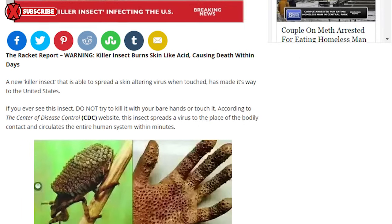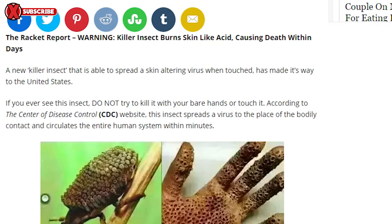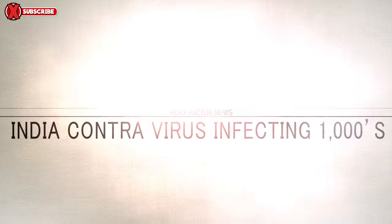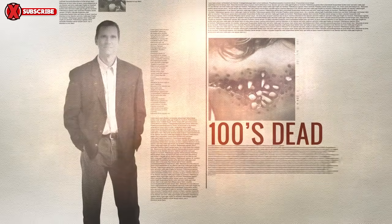This article, which has been passed around social media along with this image, describes how this killer insect has invaded America and just touching it causes acid-like burns on human skin and can lead to death within days. It goes on to quote the CDC, claiming that this insect spreads a virus to the place of bodily contact and circulates the entire human system within minutes. What is this deadly virus? It's the India Contra virus, named so because this deadly insect was first spotted in India.